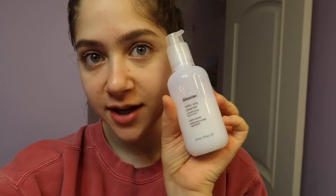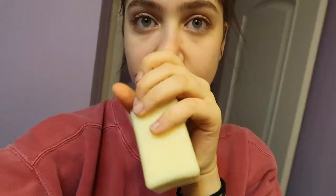Always start your day off with water. I just washed my face with the Glossier Milky Jelly Cleanser, and now I'm just going to put moisturizer on.